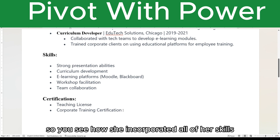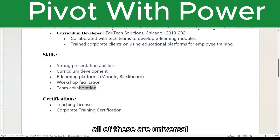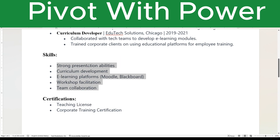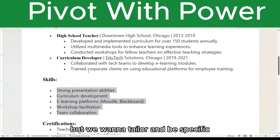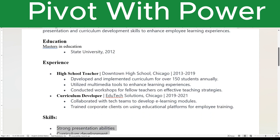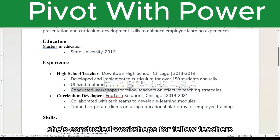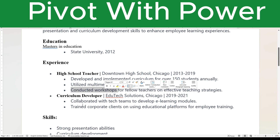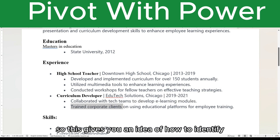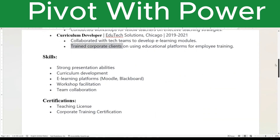You can see how she incorporated all of her skills and certifications that relate to where she's transitioning. All of these are universal and can go with her anywhere she goes. But we want to tailor and be specific about what would resonate with a decision maker for a corporate trainer role. She developed and implemented curriculums, used multimedia tools to enhance learning, conducted workshops on teaching strategies, collaborated with tech teams, developed e-learning modules, and trained corporate clients. All of this is transferable. This gives you an idea of how to identify and market your transferable skills.